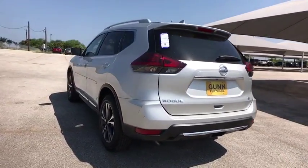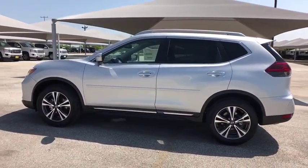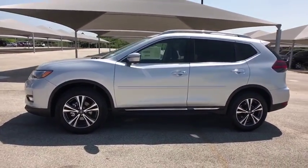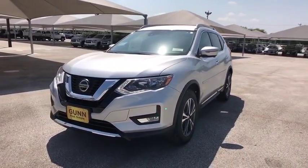Here are some of this vehicle's great options: stability control, power liftgate, traction control, keyless entry, navigation system, steering wheel audio controls, remote engine start, backup camera, anti-lock braking system.